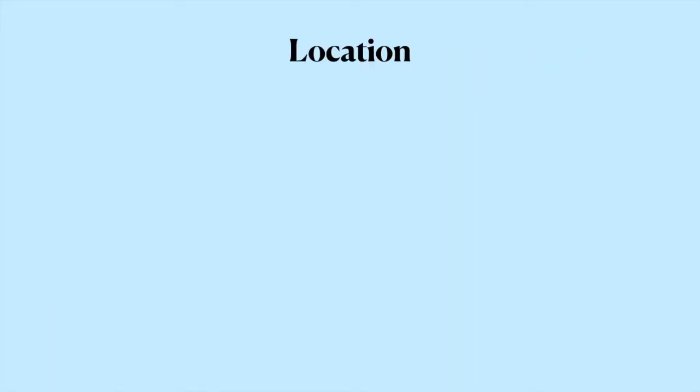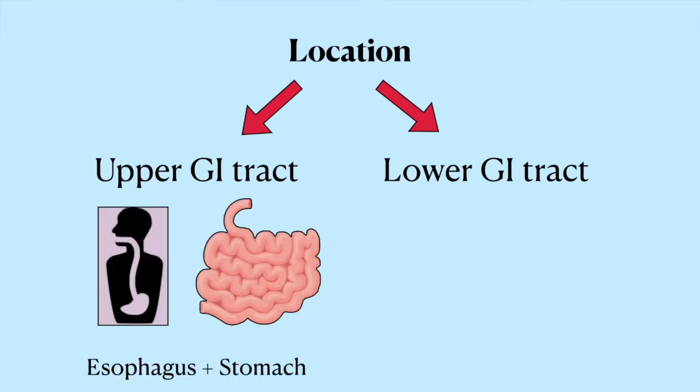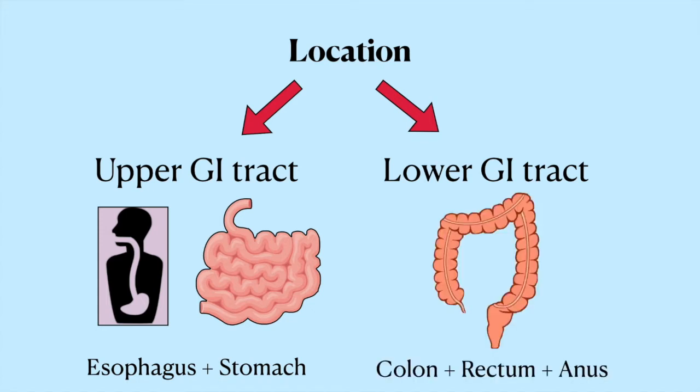The second thing to think about is if the bleeding is coming from the upper or lower GI tract. This video is going to focus on upper GI bleeds. When we're talking about an upper GI bleed, we're usually referring to the esophagus, stomach, and most of the small bowel. When we're talking about a lower GI bleed, we're usually talking about the colon, rectum, and anus. There are a few things you can do to figure out if it's an upper GI bleed without even having to do a scope.